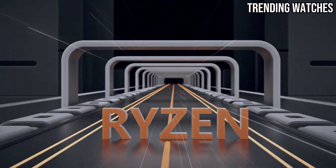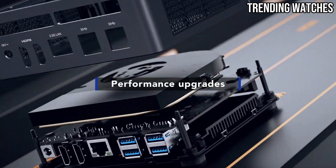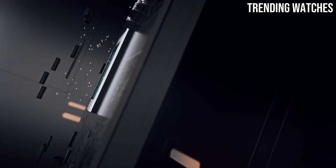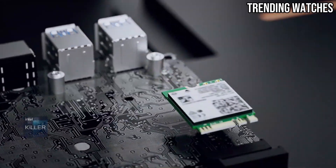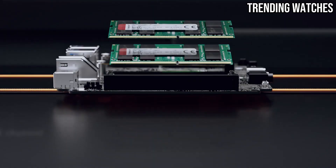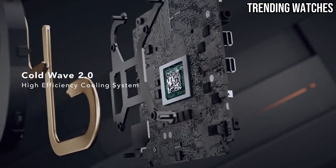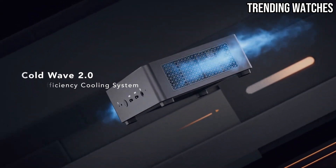Under the hood, the UM790 Pro is equipped with the AMD Ryzen 9 7940HS processor, boasting eight cores, 16 threads, and exceptional clock speeds. Built on AMD's Zen 4 architecture, this processor handles heavy workloads such as video editing, gaming, or 3D rendering with ease.